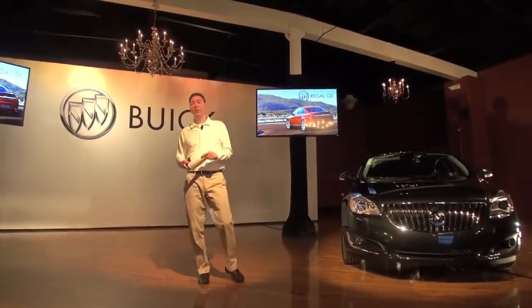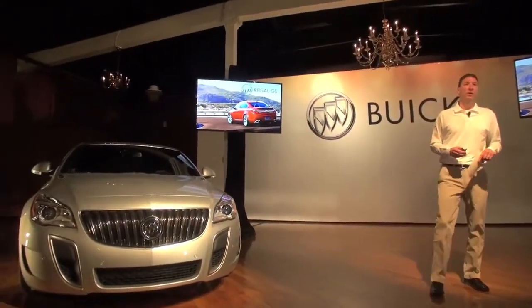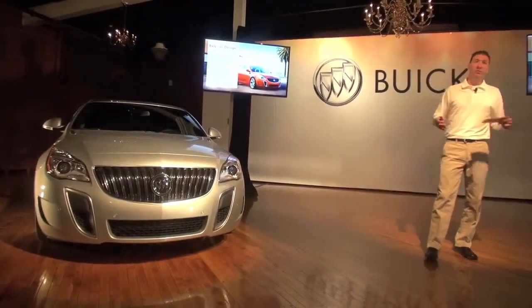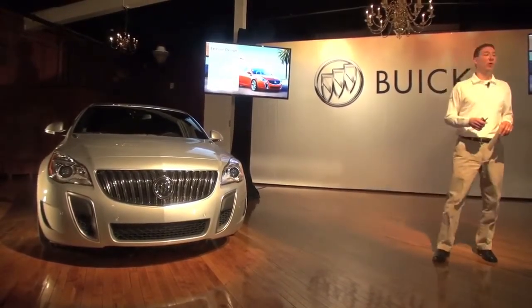If Regal is the athlete in the family, we look at the GS as the all-star quarterback — really the most sporty expression of Buick. From an exterior perspective, again, the number one reason for purchase is styling. So what we've done is more enhancement, more evolution.